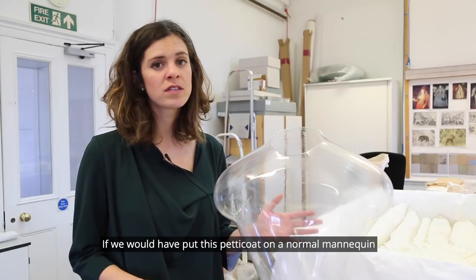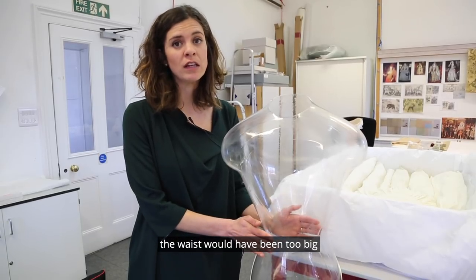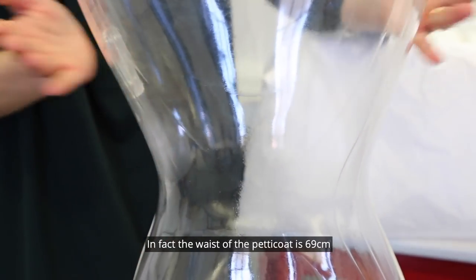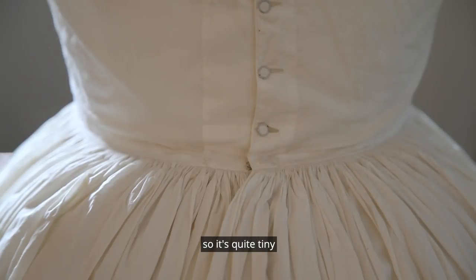If you were to put this petticoat on a normal mannequin, the waist would have been too big, so this mannequin is designed to have a very narrow waist. In fact, the waist of the petticoat is 69 centimetres, so it's quite tiny.